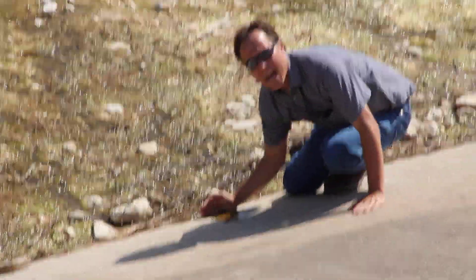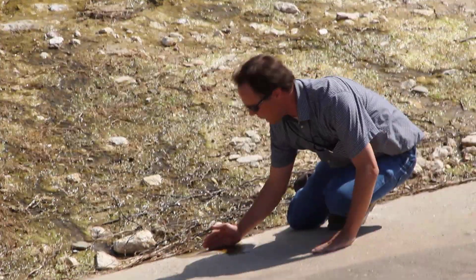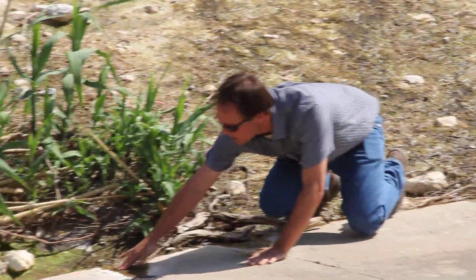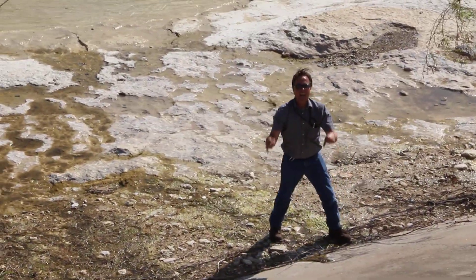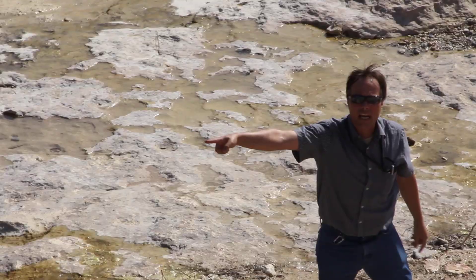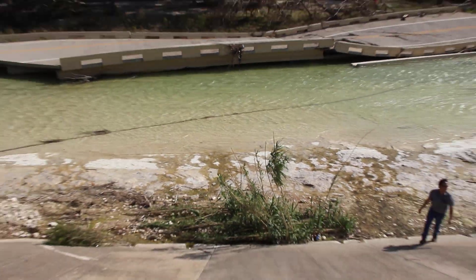I've got about five gallons a minute of water coming out of this land sponge, this riparian sponge. It's leaking water — the whole hillside is leaking water. And that's water that you caught up there that didn't rocket through here like a rocket strong enough to pull a bridge off of its foundations.